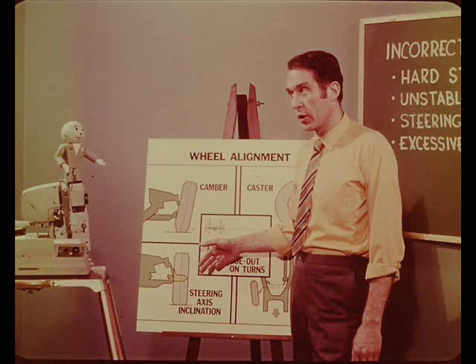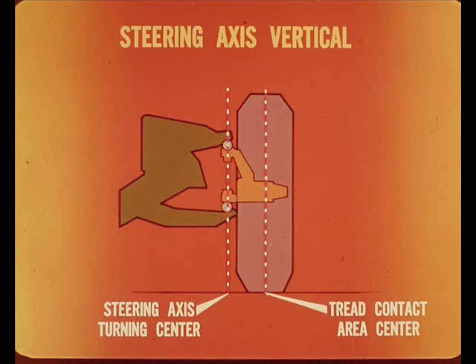I know what you mean, Larry, but you'd better spell that out a little more. Let's do it by comparison, Tech. If the steering axis was vertical, its turning center would extend to the road surface at some distance from the tire tread contact area center. Here, the steering effort would be high because the full tread contact surface would scrub sideways, resisting the steering force.